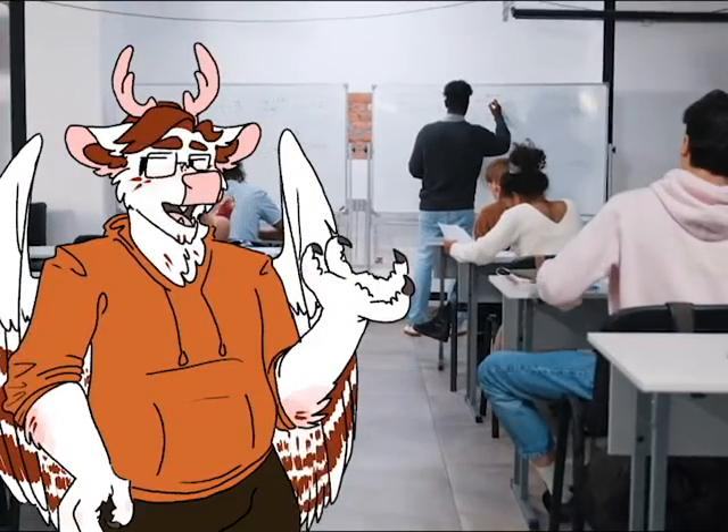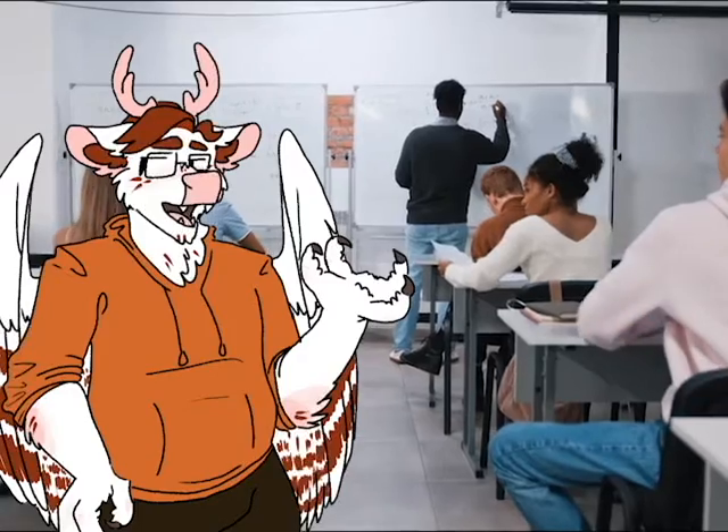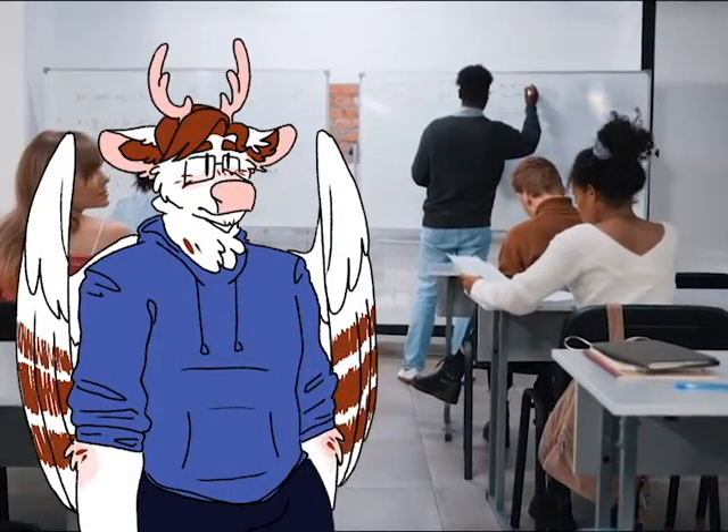Who wouldn't want a big screen at the front of the class? It's so futuristic. They increase participation, eagerness to learn, and makes memorization easier.